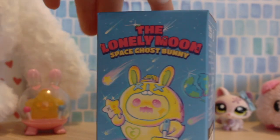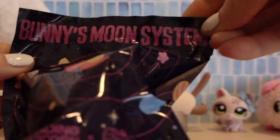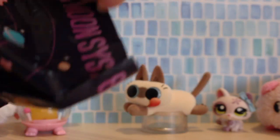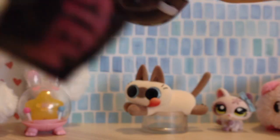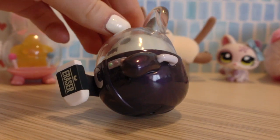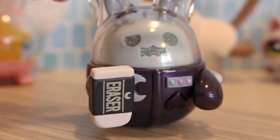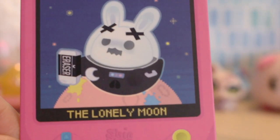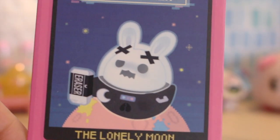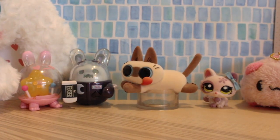And now we're on to the second Lonely Moon Space Ghost Bunny blind bag. Let's open this up. Again, bunny moon system — that is so cute. Whoa! Oh my gosh, wow — that's so cool! This is so sick. He has his own little card as well — the little moon eraser. He's so cute. They were dating. That is so cool.